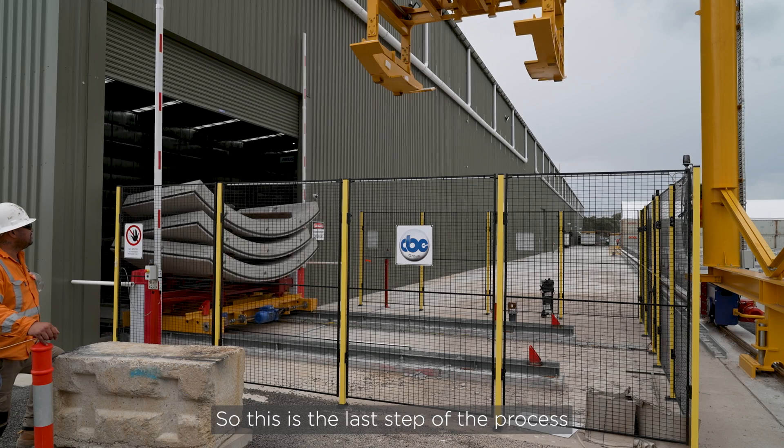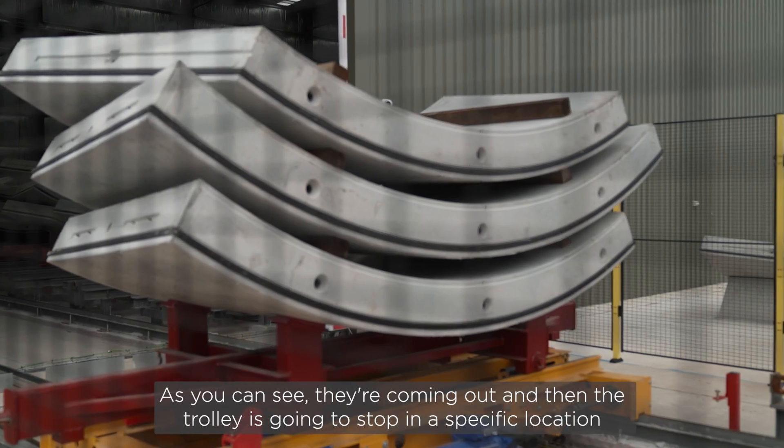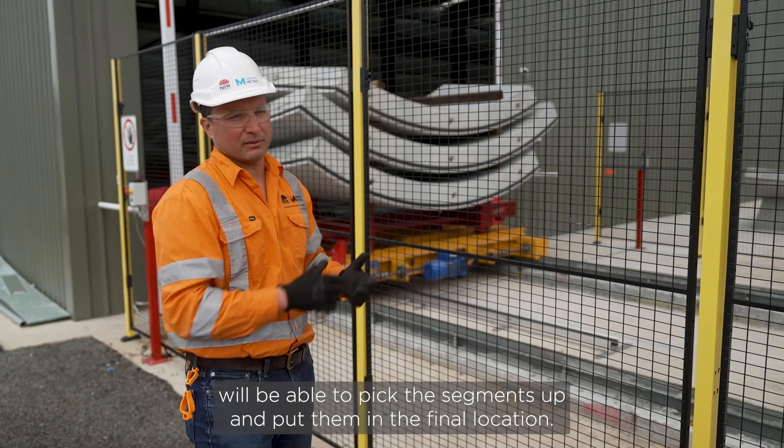This is the last step of the process before the segment goes into final storage. As you can see, they're coming out and the trolley is going to stop in a specific location where the crane operator will be able to pick the segments up and put them in the final location.